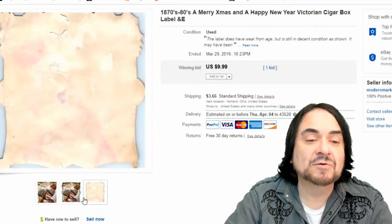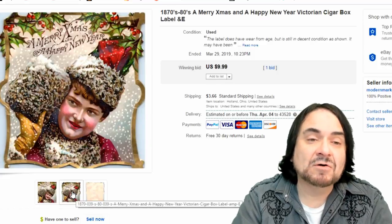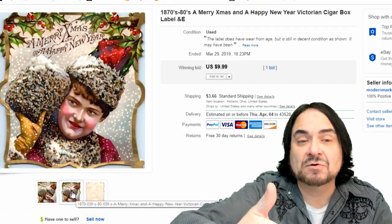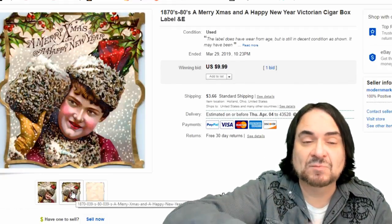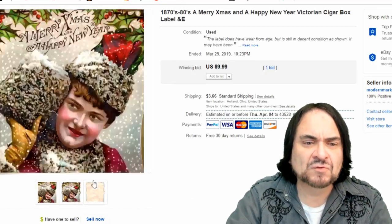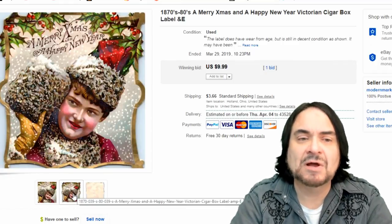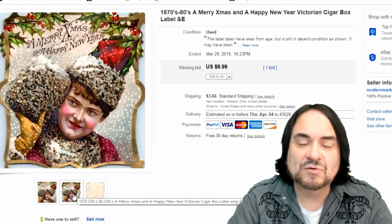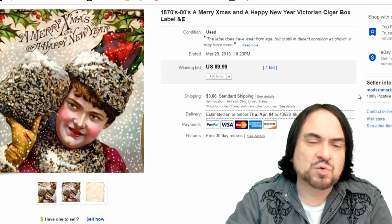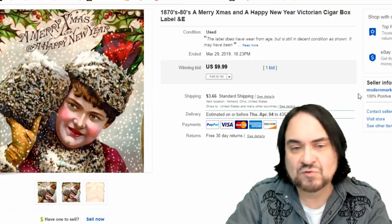Here's a cigar box label - this is an outside one. The small ones on a tobacco cigar box are the outer labels; the big labels were inside the box because the box would be opened on a counter so you'd see the interior label. I sold this one for 10 bucks. I bought a big bulk lot at auction - spent hundreds but bought hundreds of labels. I sold probably 20 or 30 labels for at least 10 bucks apiece just through this week.